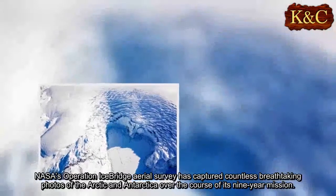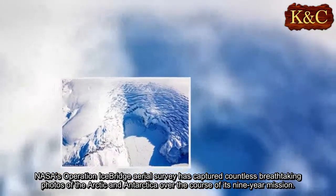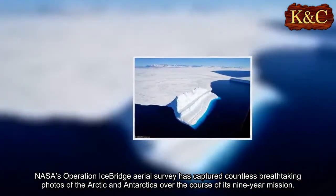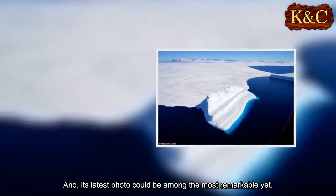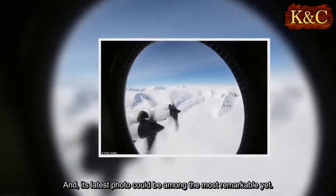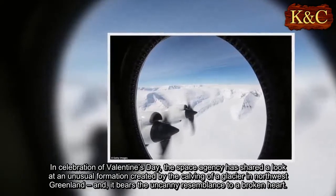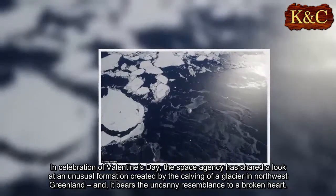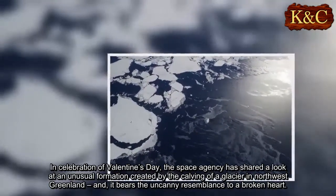NASA's Operation IceBridge Aerial Survey has captured countless breathtaking photos of the Arctic and Antarctica over the course of its nine-year mission, and its latest photo could be among the most remarkable yet. In celebration of Valentine's Day, the space agency has shared a look at an unusual formation created by the calving of a glacier in northwest Greenland, and it bears the uncanny resemblance to a broken heart.